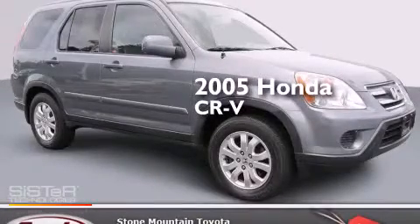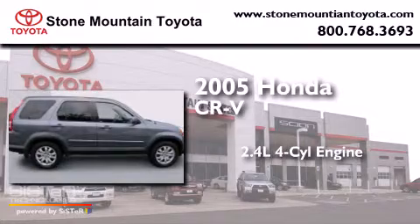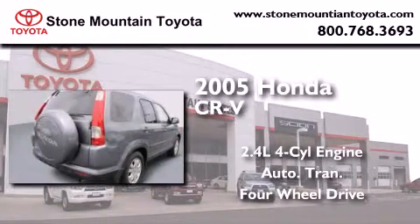This is a 2005 Honda CR-V. It has a 2.4 liter four-cylinder engine, an automatic transmission, and the added capability of four-wheel drive.